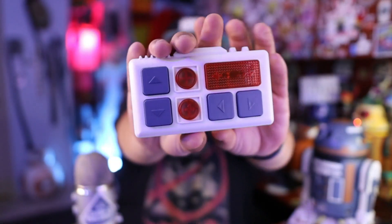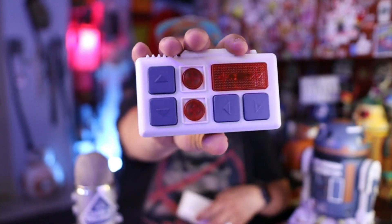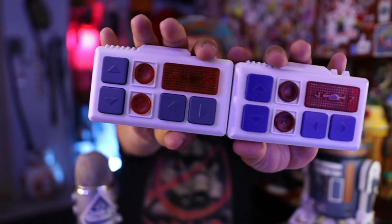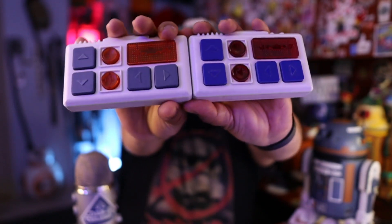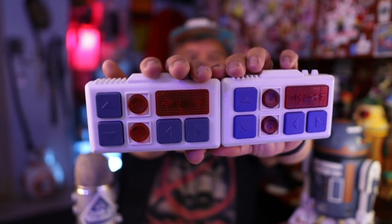It's a different remote. Take a look — this is the new SK-620 remote. Looks the same, right? But this is a normal Droid Depot one. You can see in the coloring the blues are different, the reds are different — just the button colors are different. They're both white, it's just that the button colors are a little different. Orange and blue versus this deeper red and blue on the other one.